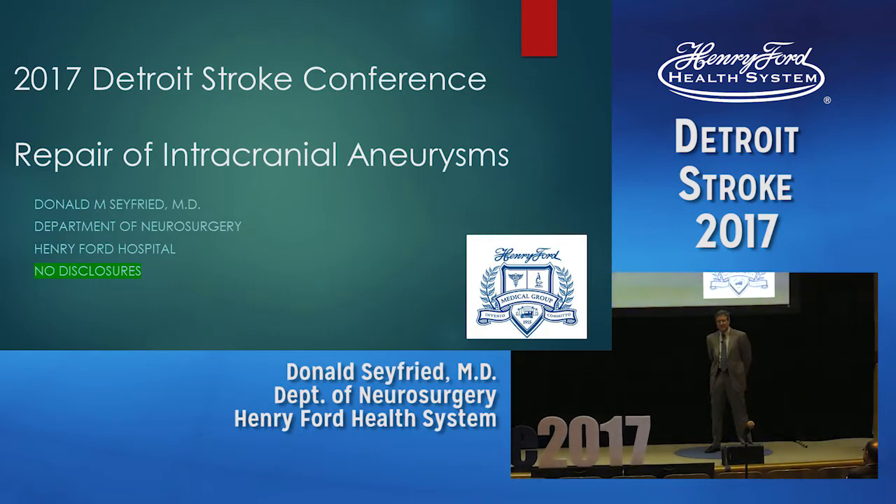Three million people in the U.S. have intracranial aneurysms, and about 1%, or 30,000, have them rupture each year. Despite decreases in smoking and better hypertension control, the incidence of subarachnoid hemorrhage has not decreased over the years.